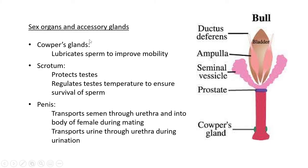The Cowper's glands lubricate the sperm to improve mobility — the secretions allow the sperm to swim better and quicker through the urethra and into the female body. The scrotum is the sac-like skin structure around the testicles — it protects the testes and also regulates the testes' temperature to ensure the survival of sperm.